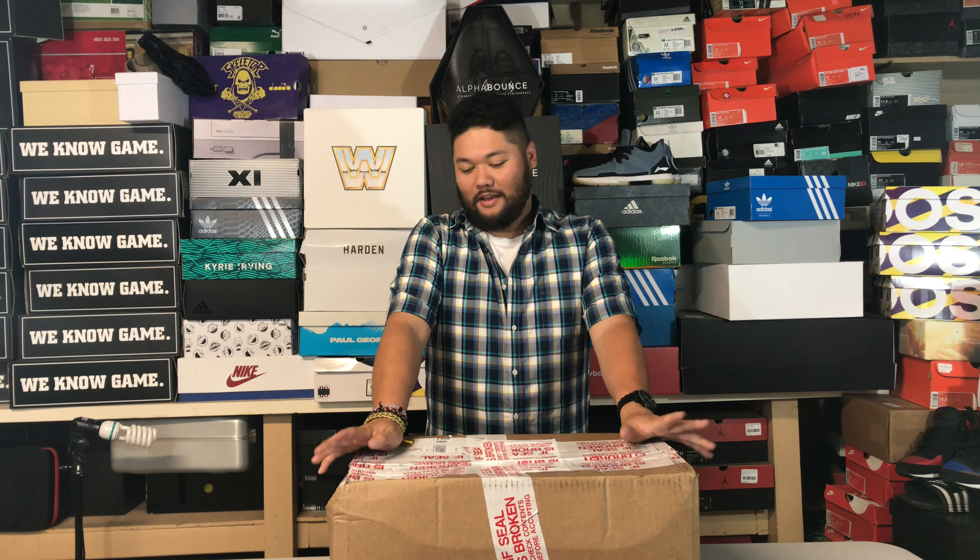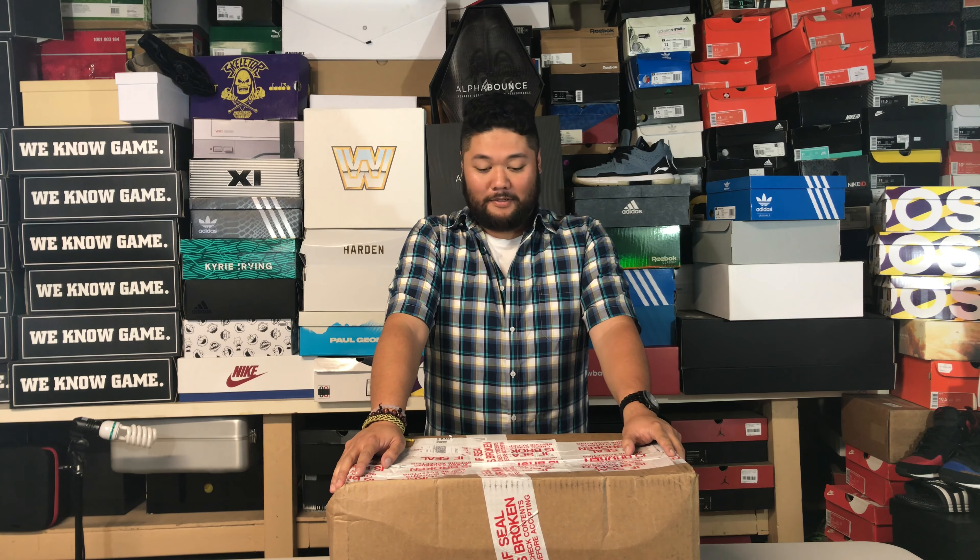Hey everybody, this is Juan Martinez of the EasyBuild Network and we have got a box from Nike. I don't know what's inside. All I know is that it's from Nike because there's a couple of addresses here that I am quite familiar with. So let's get to it.